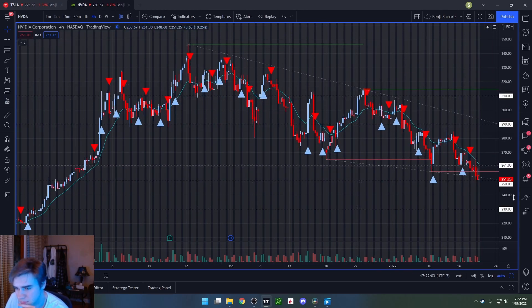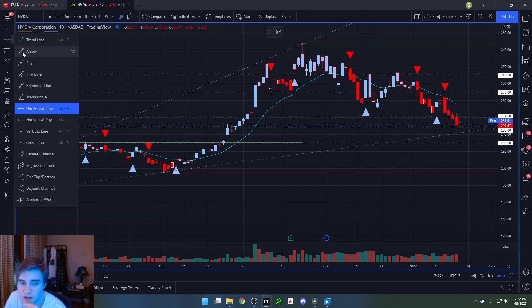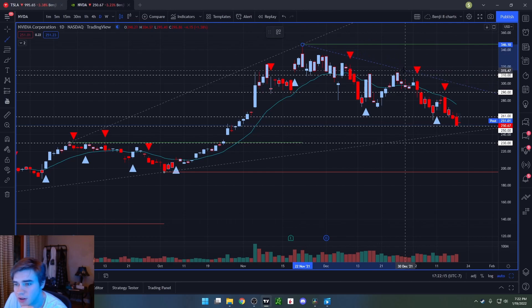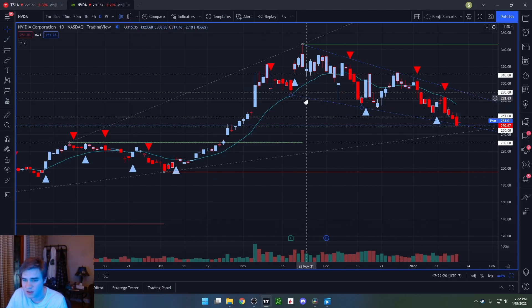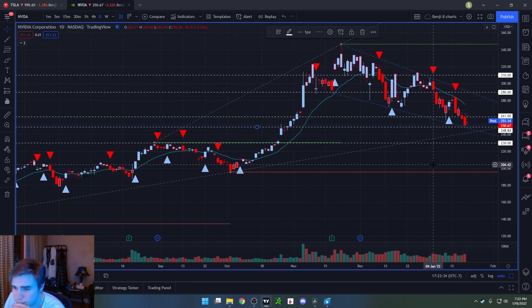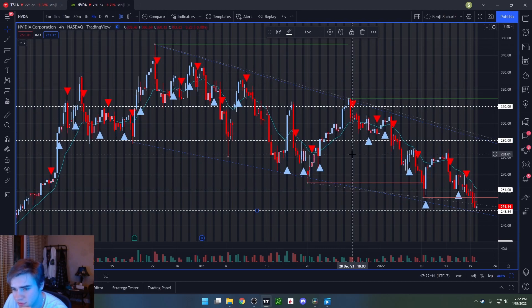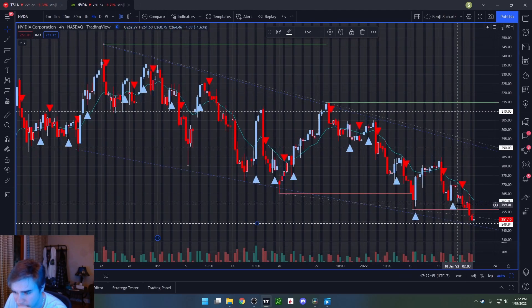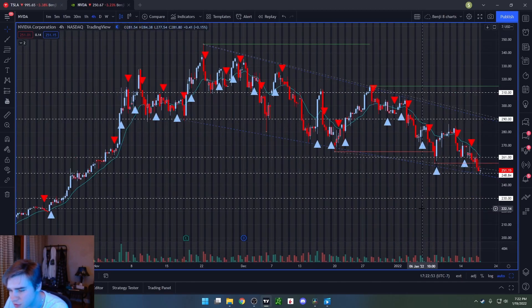So you can see we have this kind of downward channel here on Nvidia. I've been watching it on the daily and I've been watching this trend right here. We're getting pretty close to this wedge or downward channel. I'm looking to see if we bounce here tomorrow. The day I played it was right here on this candle — I was looking at this 261 level.